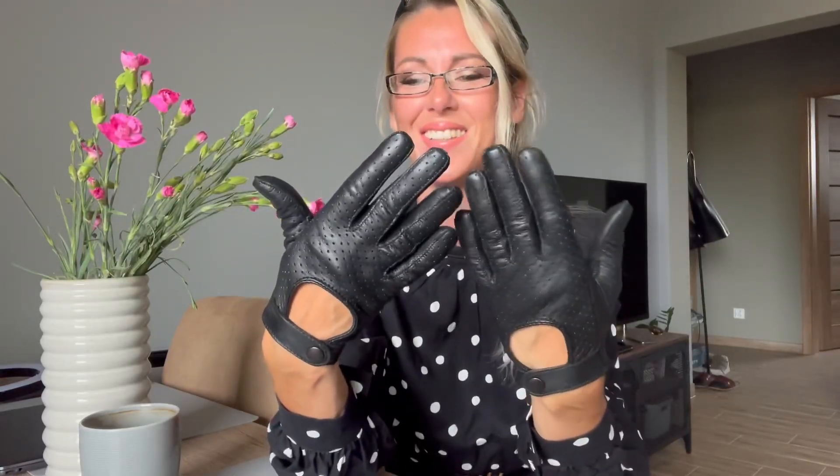I really love the style of this leather — it's very smooth and thin with no lining. And you can touch the screen with these fingers, which is very cool. I really like them. They will be perfect for driving. And now this is the big part of this video — why I'm wearing gloves.